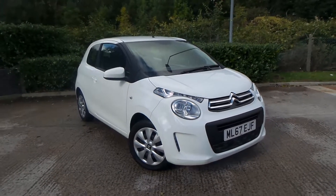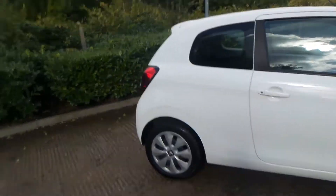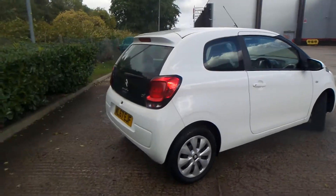So here we have a Citroen C1, 1 litre petrol VTi Feel, and as you can see the vehicle comes with plastic wheel trims. Really nice car this one.